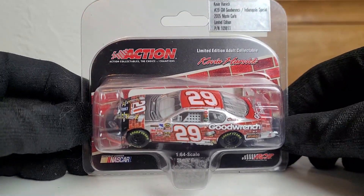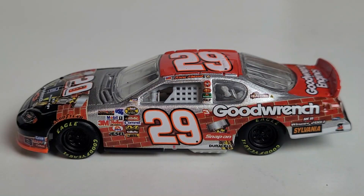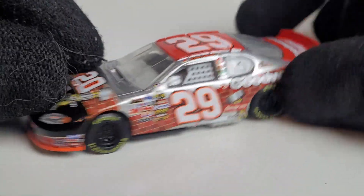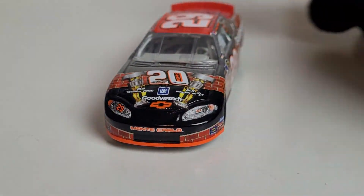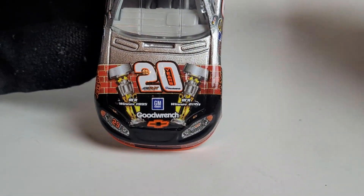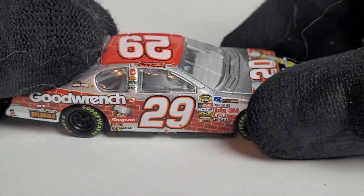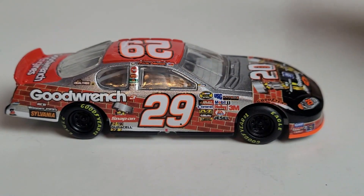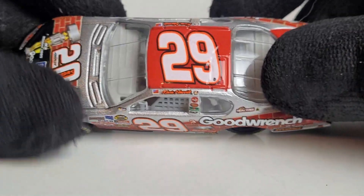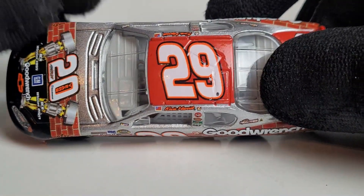We got this diecast out of its box, and you guys know me - I love the Gen 4 diecast. This paint scheme is one I didn't really remember from growing up as a NASCAR fan. I've been a NASCAR fan since 2001, so this was like my fourth or fifth year watching. I have a lot of respect for Indianapolis Motor Speedway and the Brickyard, and as you can see that's exactly what this paint scheme represents. RCR had a lot of cool unique paint schemes.